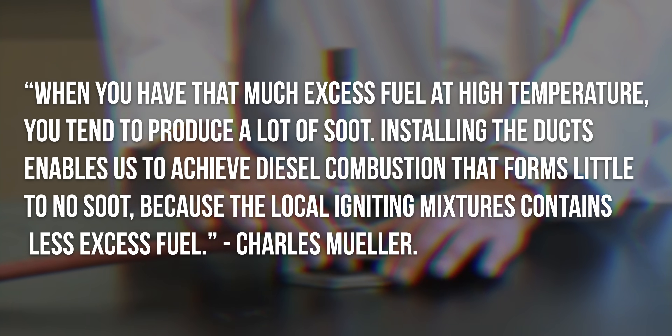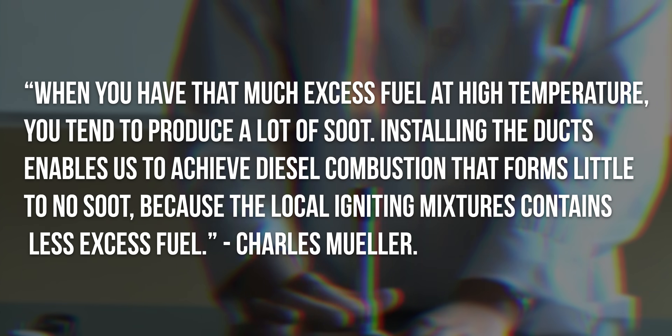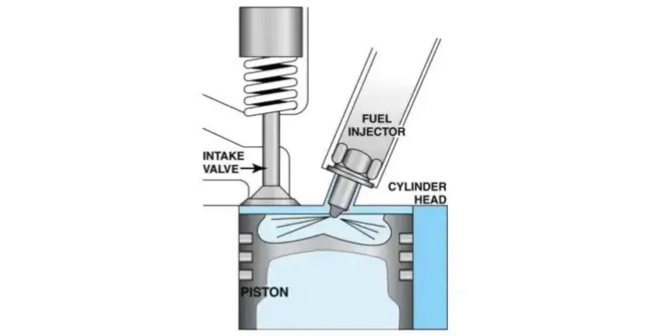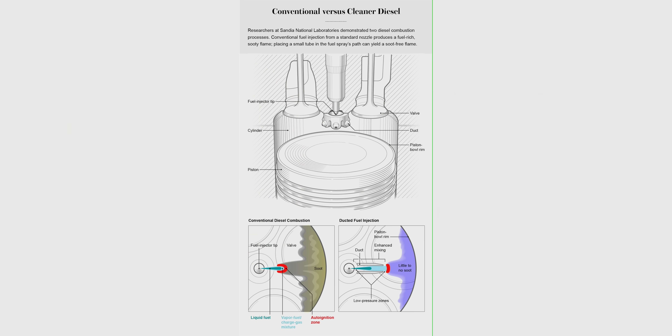Installing the ducts enables diesel combustion that forms little to no soot because local igniting mixtures contain less excess fuel. Instead of the fuel injector spraying fuel straight into an open combustion chamber, there are ducts just outside the injector openings that the fuel is sprayed through. The ducts are shaped such that as fuel is sprayed into them, air is pulled in from the back of the ducts, allowing for a much improved air-fuel mixture and a much cleaner burn, which also means less excess fuel and less soot.